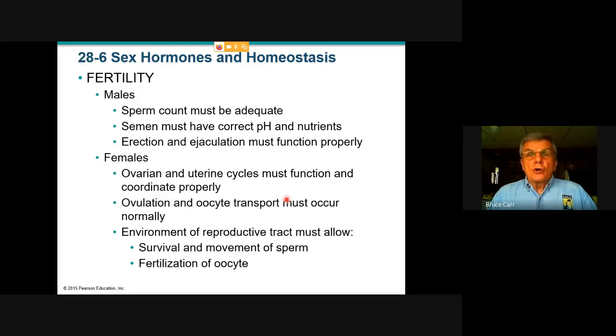The semen has to be correct in its formation: the buffers, the fructose that is the nutrient, the mucus that is the lubrication, and the anticoagulants all have to be there. Behaviorally the male must undergo an excitation phase — erection — which allows insertion of the penis and ejaculation inside the body. For female fertility, it's basically the result of that complex cycle in the ovary and in the uterus, and they have to work in sequence: ovulation, oocyte transfer, fertilization — which is ideal if it occurs in the uterine tube — and then the fertilized egg begins its division on that trip to the uterus.